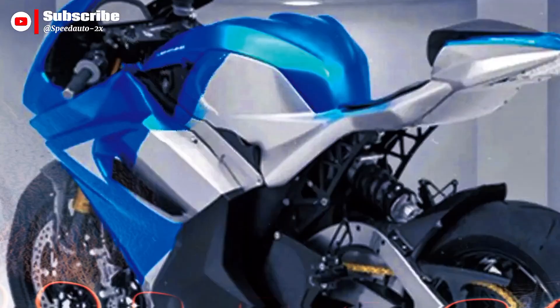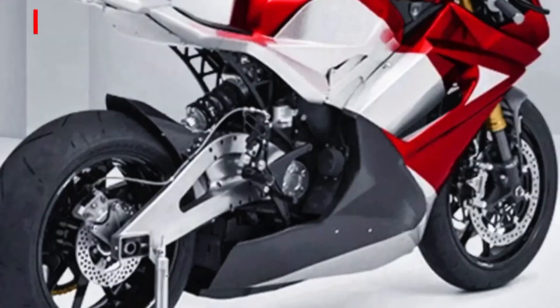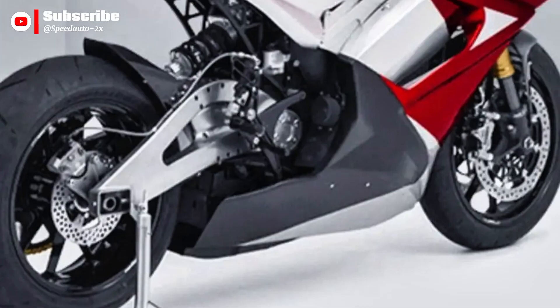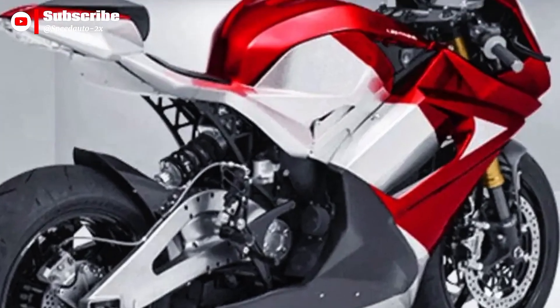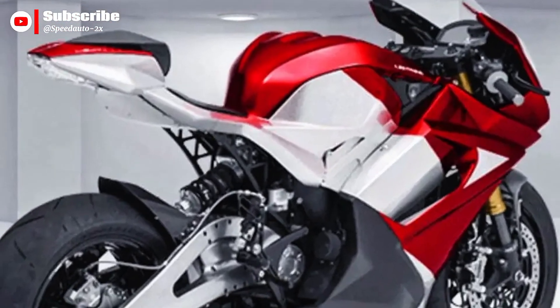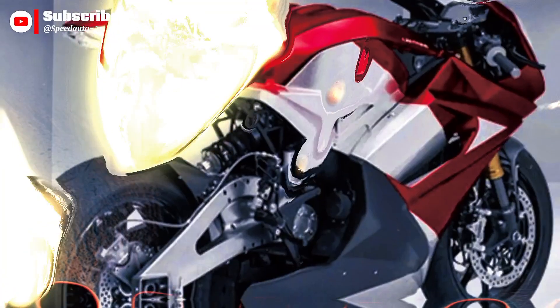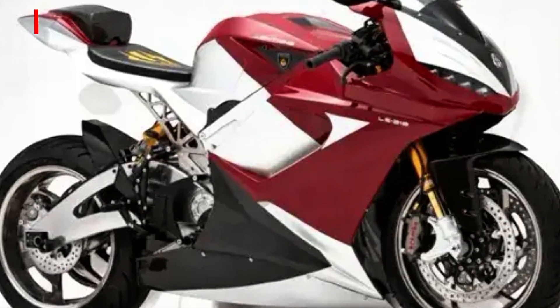Lightning claims that the LS218 has set multiple land speed and performance records, and that it is the world's fastest production motorcycle — electric or otherwise — under certain conditions. But as with many prototype niche machines, the real world experience is where theory meets reality.